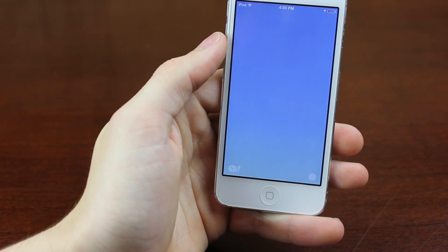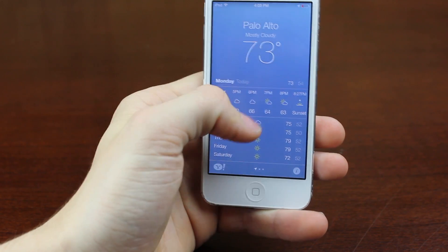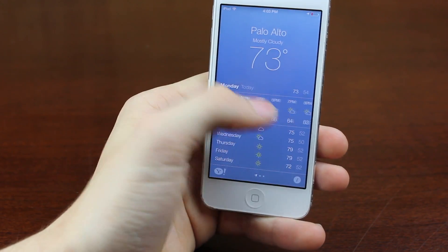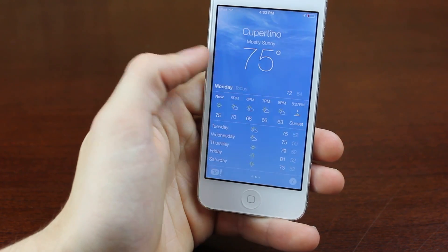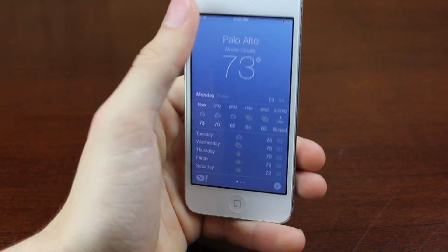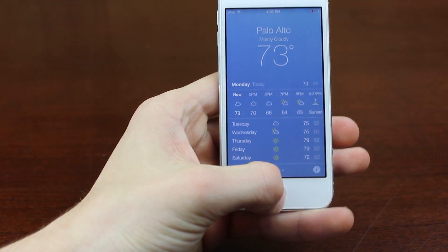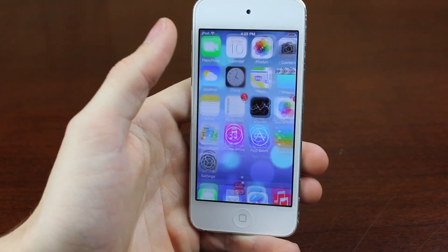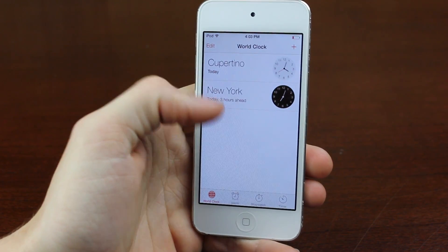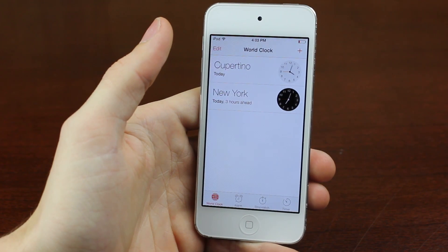Another big feature is the weather application - something that was changed a lot. You can see here it says mostly cloudy, and you sort of get what the weather is like in the background. It's pretty nice. You can switch back and forth between your weather locations. Going into the next one, we have the clock application. The design looks a little bit different, and it sort of looks inspired by the Windows Phone, and then a little bit of originality.